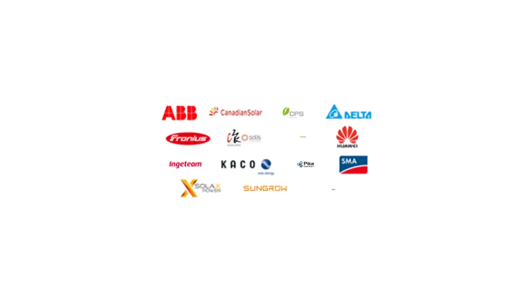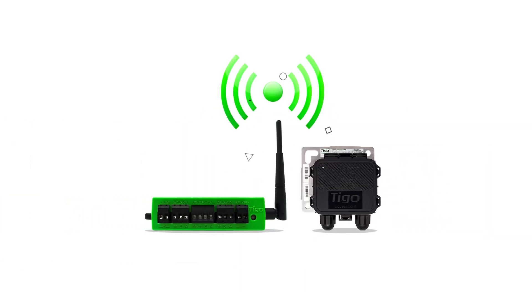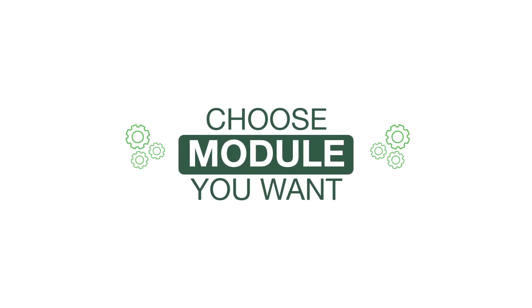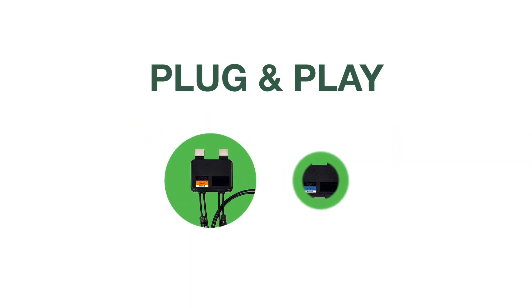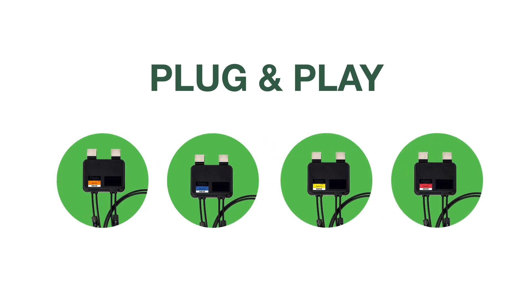Tigo equipment is tested and certified with the largest network of inverters. Communication equipment has been integrated with leading inverters, enabling plug-and-play installations that are guaranteed to meet code. Choose the module you want with plug-and-play functionality that works with virtually any PV module, including high wattage bifacials, and no additional ground wire required.